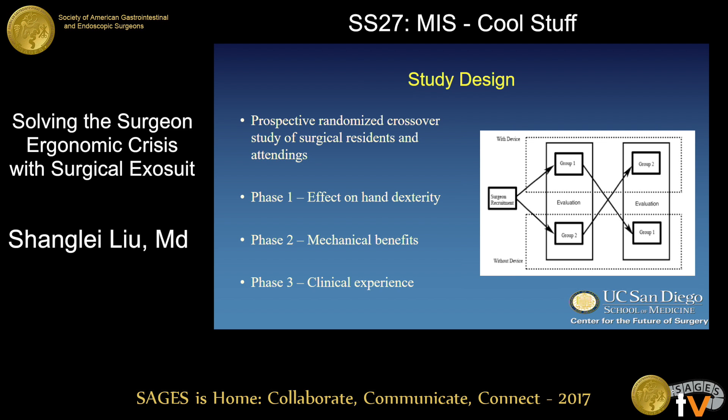To test the feasibility and benefit of this device, we designed a prospective randomized crossover study in three phases using surgeons as test subjects. In the first phase, we studied the effect of the device on hand dexterity. The second phase looked at measurable benefits on pain and fatigue. The third phase involved testing the device in the operating room with matched operative days. All phases used a randomized crossover design, meaning subjects were randomized to doing a task wearing the device, then without the device, or vice versa.